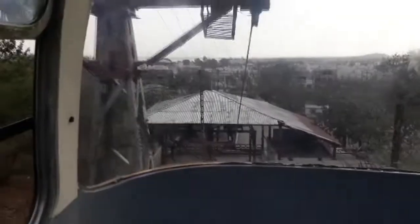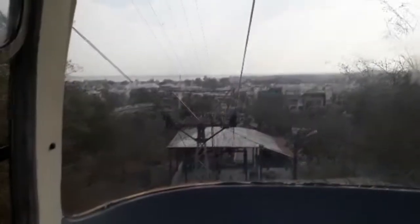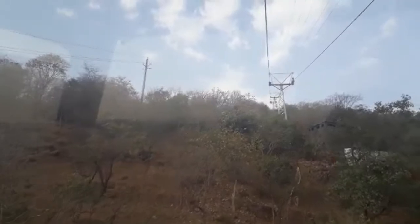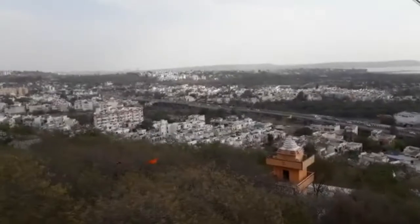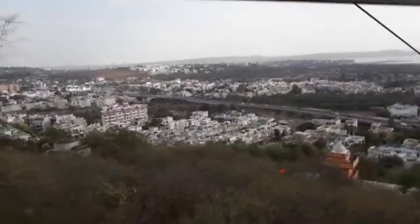Right now I am going by a ropeway to a hillock called Hanuman Tekri in Bhopal. The upper lake, which is a very big lake, is in front of me and this is the hillock I am actually proceeding to. Going up through the ropeway from the bottom to the hilltop called Hanuman Tekri in Bhopal.